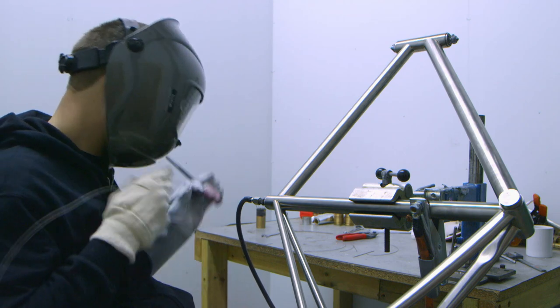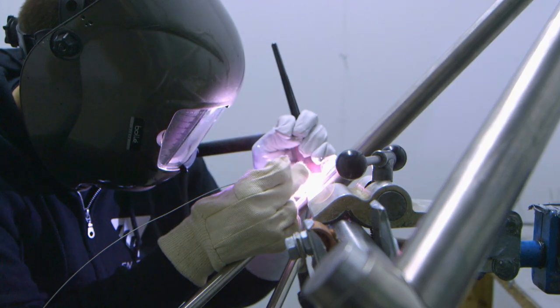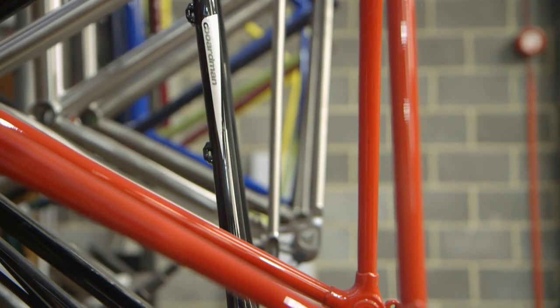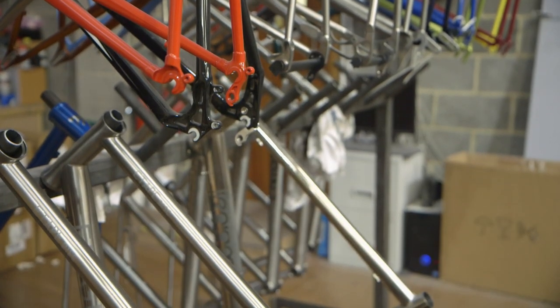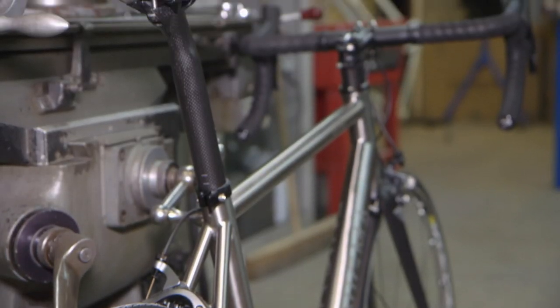This hand welding is done with expert precision and forms an entirely sturdy and durable frame for the bike. The quality difference between a mass-produced bike and a handmade bike is quite substantial. A handmade bike is exactly what it says on the tin — it will be made with probably better materials, it will be made with much more care, and it will be designed to be not only useful but a thing of beauty. That's what a handmade frame is.